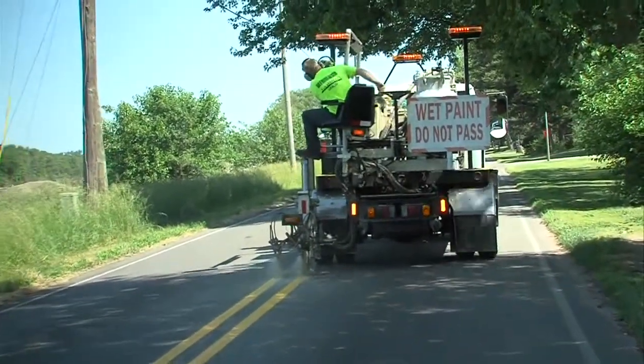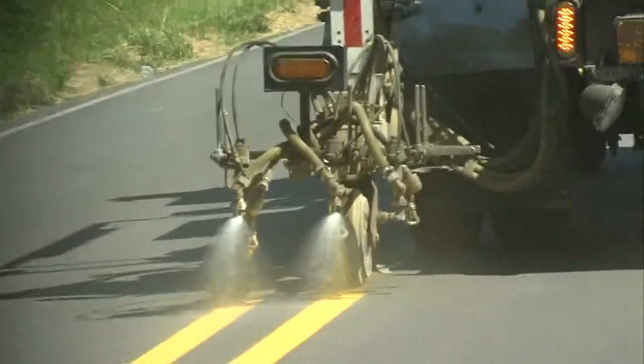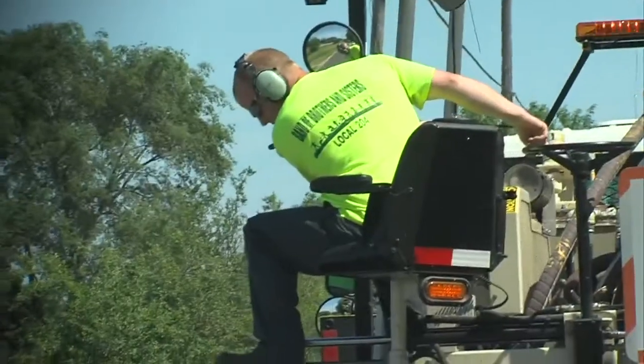The street department says their crews have had a couple of close calls with motorists passing their trucks. While we were striping 13th Street, we had two or three cars that took it upon themselves to drive up on the sidewalk on the bike path and then go around the truck and back on the street, which creates a dangerous situation.